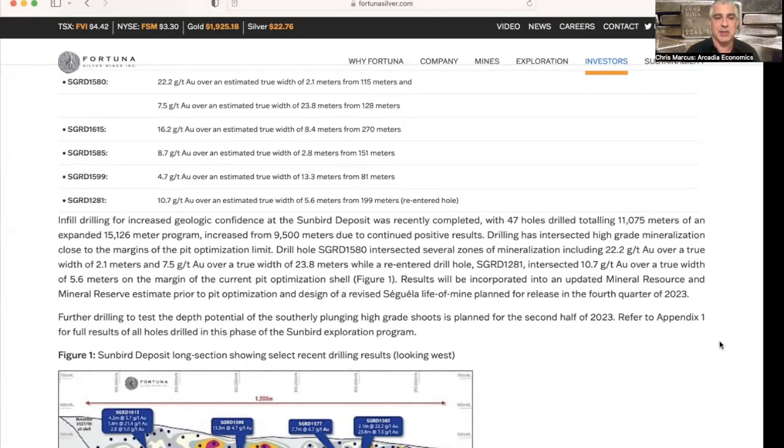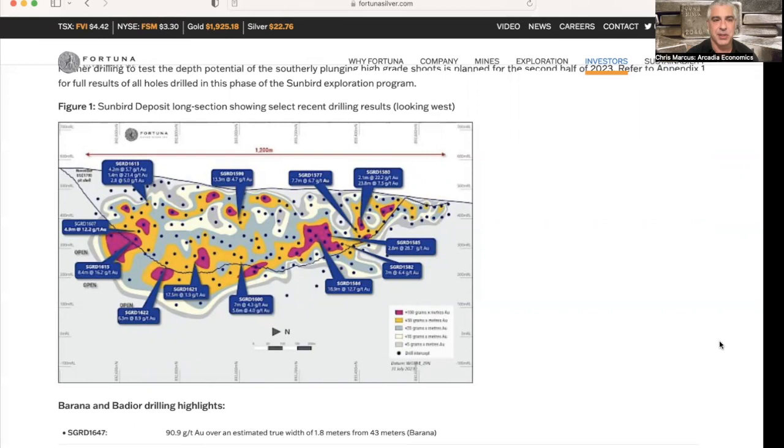Drilling has intersected high-grade mineralization close to the margins of the pit-optimized limit, and these results will be incorporated into an updated mineral resource and mineral reserve estimate prior to pit optimization for a revised Seguela life-of-mine update plan for the fourth quarter. Here you can see the Sunbird long section showing the recent drilling results, so you can certainly pause that and take a closer look.